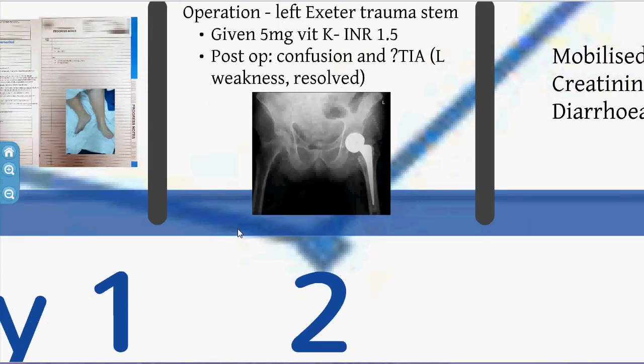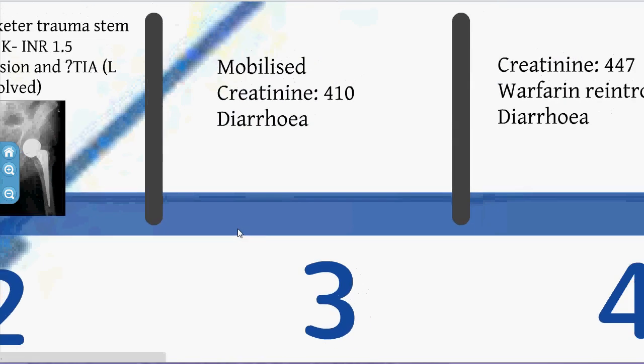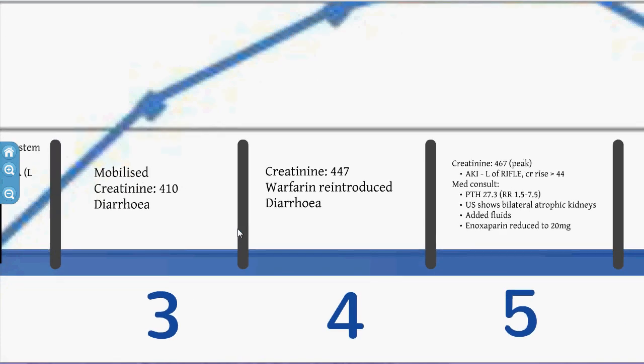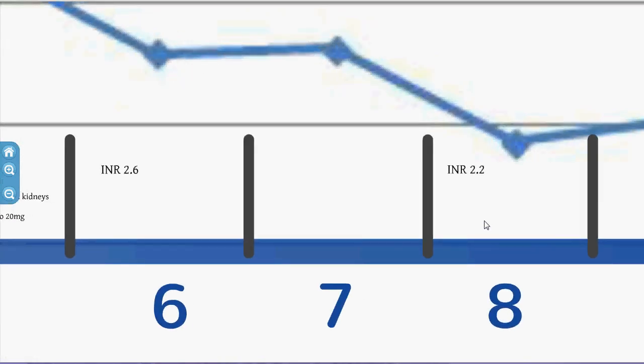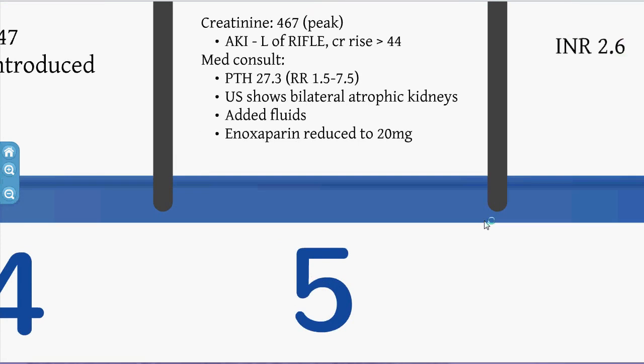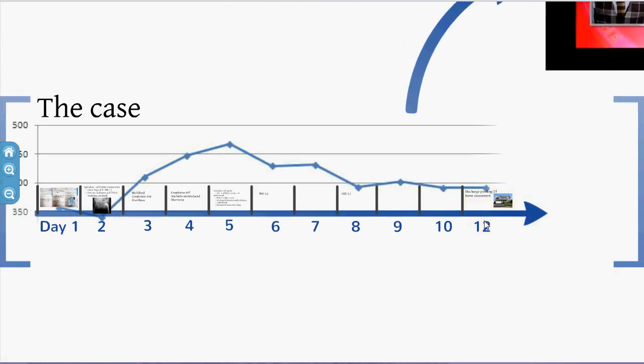John had an extramedullary trauma stem because he was a functionally good 83-year-old. He was mobilised but developed some diarrhoea with creatinine rising to a peak of 467, at which point a medical review was called. His chronic kidney disease was confirmed, enoxaparin was reduced to 20mg, and fluids were added — largely resolving his AKI, meeting the RIFLE criteria for loss. His warfarin was reintroduced, he became therapeutic, and was discharged home. A pretty good outcome for John.